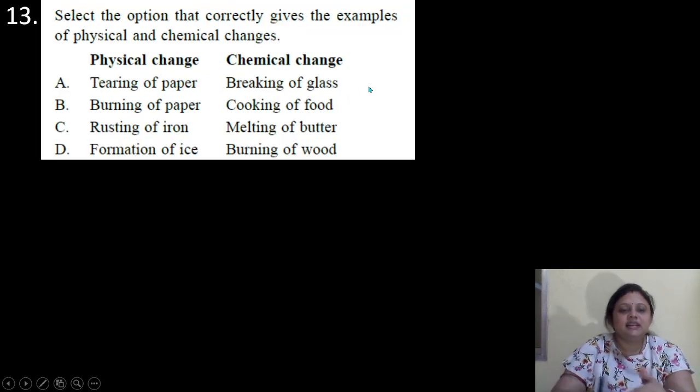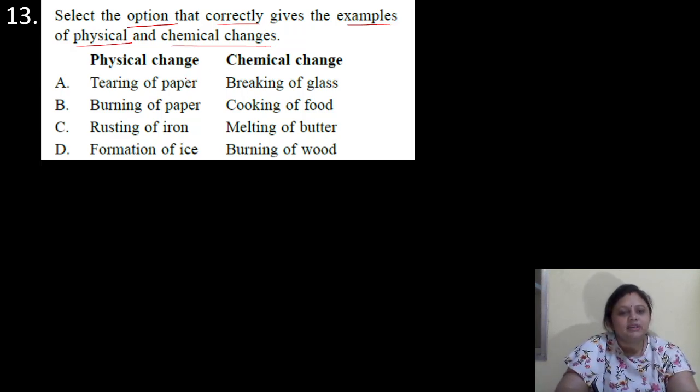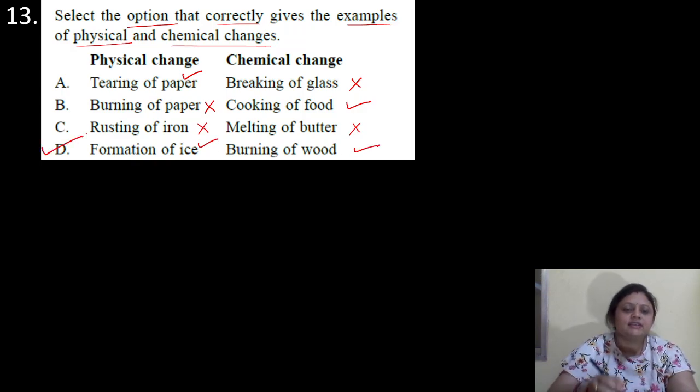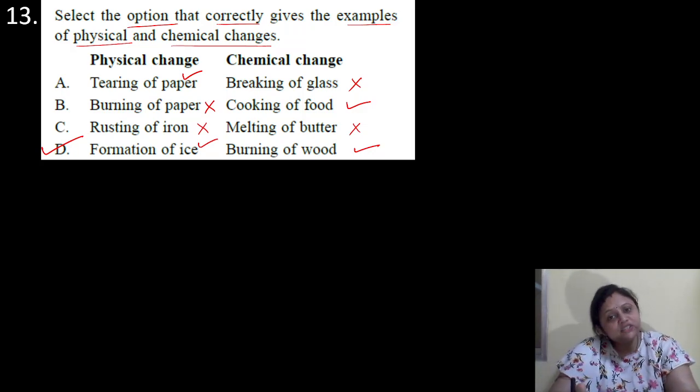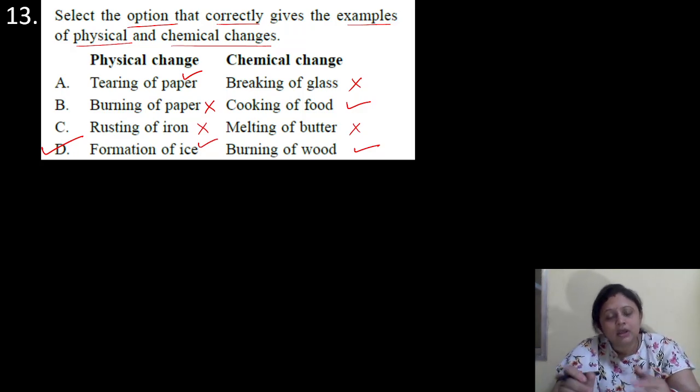Coming to the next question. Select the option that correctly gives the example of physical and chemical changes. Options: A: tearing of paper, breaking of glass; B: burning of paper, cooking of food; C: rusting of iron and melting of ice; D: formation of ice, burning of food. Tearing of paper is a physical change; breaking of glass is also a physical change — not chemical. Burning of paper is a chemical change, cooking of food is a chemical change — but option B has both as chemical. Formation of ice is a physical change — only change in physical state, no new substance formed. Burning of food is a chemical change — new substance is formed. So correct answer is option D.